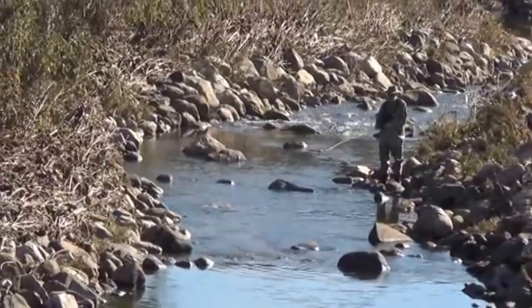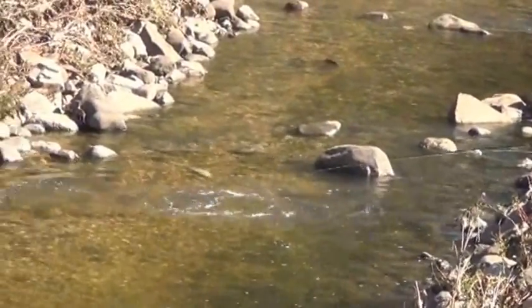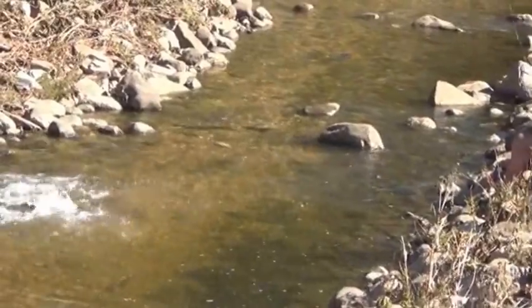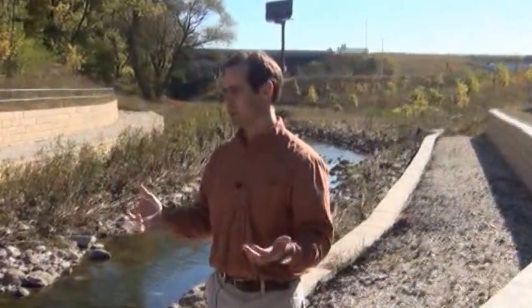The channel itself has riffles and pools, which promotes fish passage. We're already seeing people down here fishing and enjoying it, which we didn't have before. Really what we're looking at is creating something that the community can truly appreciate.